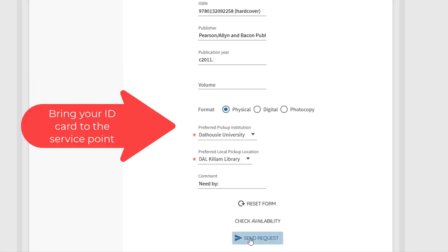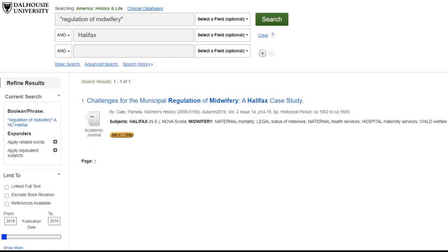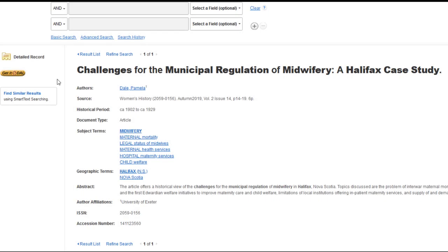Bring your ID card to the service point to pick it up. The second way you can submit a document delivery request is through the Get It at Dal link. This method is used when you are browsing a database and would like to access the full text of an article. If we don't have access to the article, you can request a copy through document delivery. For example, let's say I was researching the history of midwifery in Halifax, and I would like to get a copy of this article, Challenges for the Municipal Regulation of Midwifery.